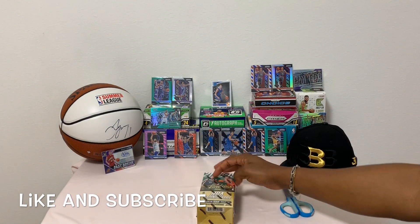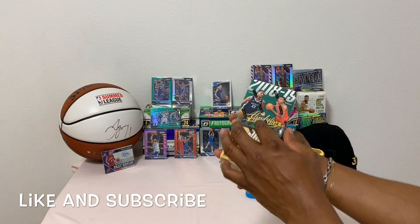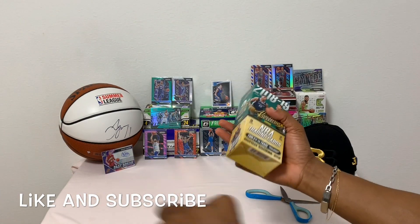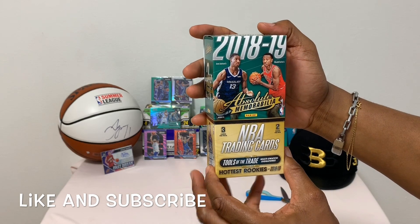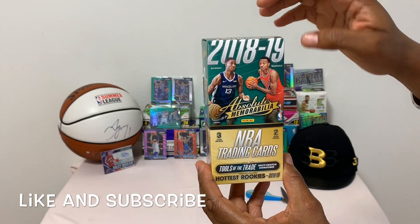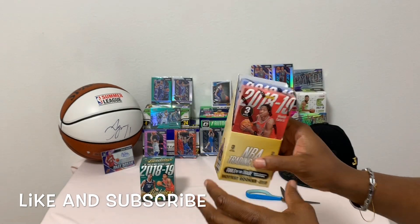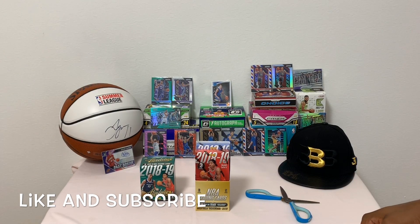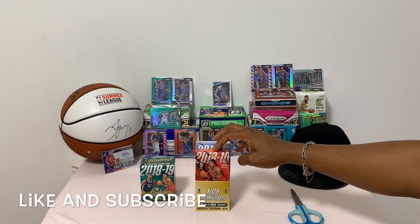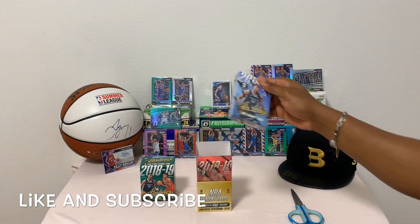On the box we have Jeremy Jackson Jr. and Wendell Carter Jr. - these are two of the hot rookies from last year. Look at this setup - Absolute is doing much better with the way they package the cards. I like the packaging: blue pack and red pack, with three cards in each. Let's start with the blue pack.